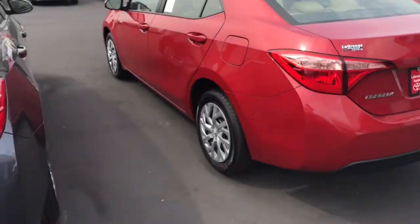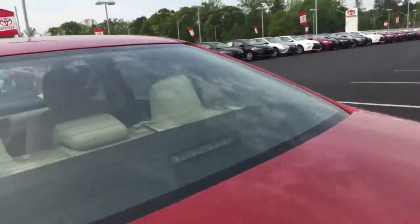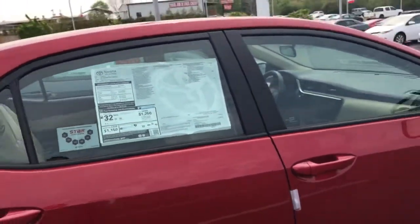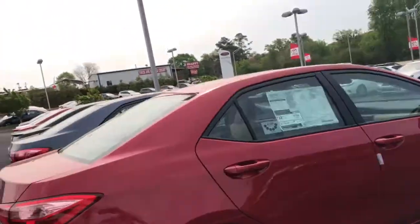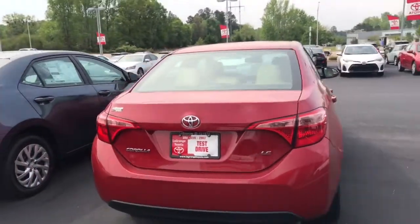You do get the tires for life, plus this one's going to have Toyo Guard Elite, so it gives you three years of free service, complementary service, plus roadside assistance for five years. Really can't beat that.